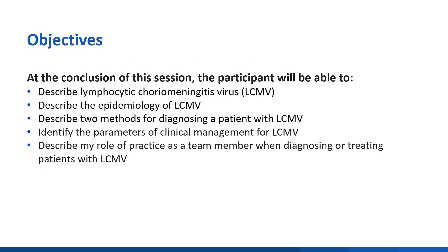At the conclusion of this session, participants will be able to describe lymphocytic choriomeningitis virus or LCMV, describe the epidemiology of LCMV, describe two methods for diagnosing a patient with LCMV, identify the parameters of clinical management for LCMV, and describe your role of practice as a team member when diagnosing or treating patients with LCMV.